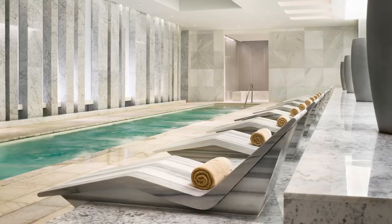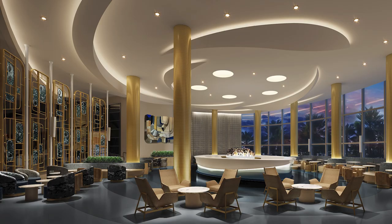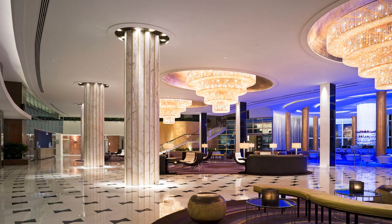A revered landmark, Fontainebleau Miami Beach boasts lavish accommodations, world-class restaurants and nightlife, a 40,000 square foot Lapis Spa, and innovative concert series Blue Live. The resort recently redesigned the iconic Blue Bar in partnership with Rockwell Group.